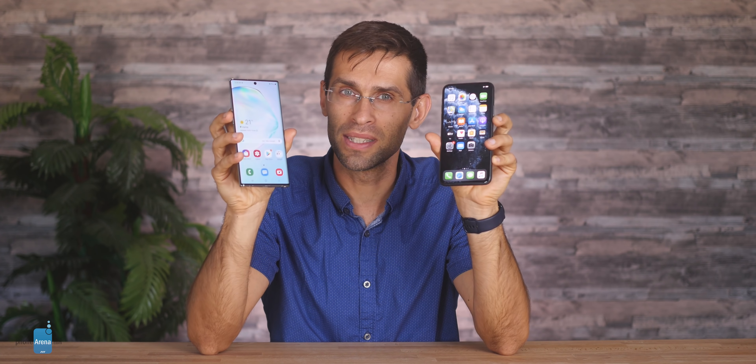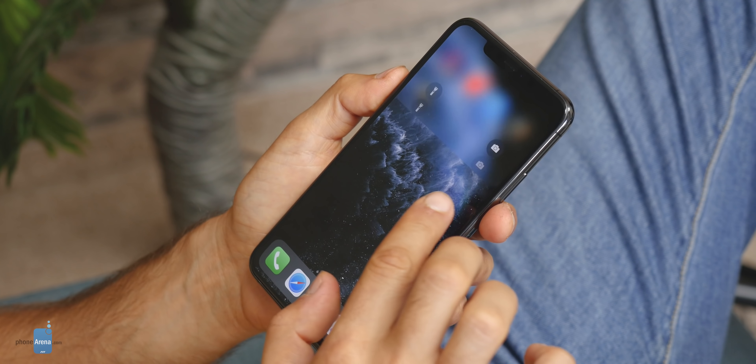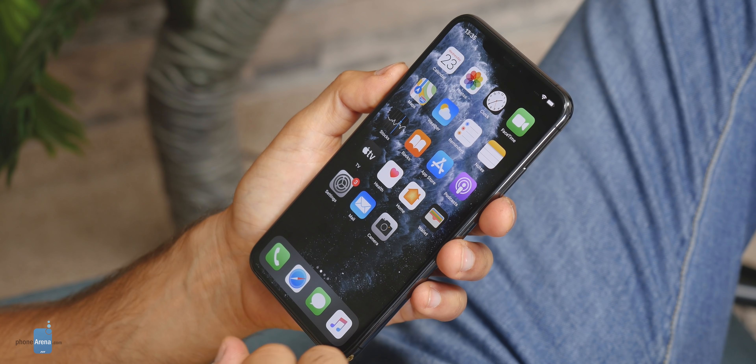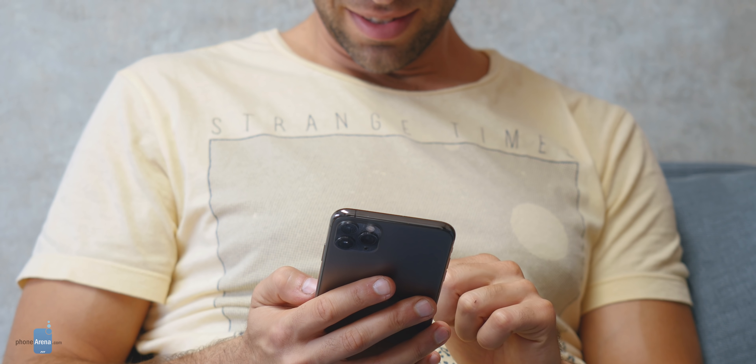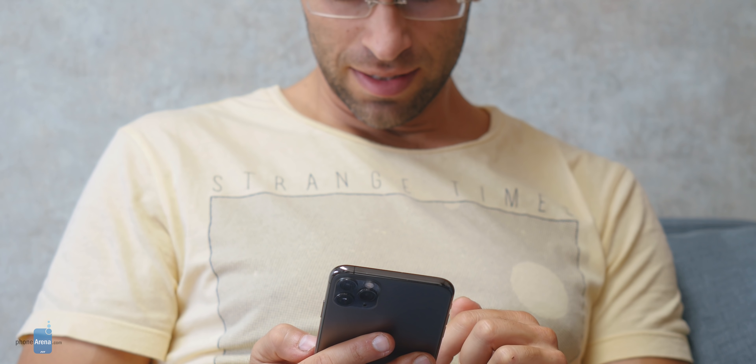Now specs are one thing, but how does it feel to use these phones day-to-day? Well the iPhone feels like any other iPhone really — it runs the same iOS 13 any other iPhone released in the last four years does. Of course with the 11 Pro Max there are no signs of lag or any hiccups even when using more demanding apps, but ultimately there is nothing exciting or different about it.